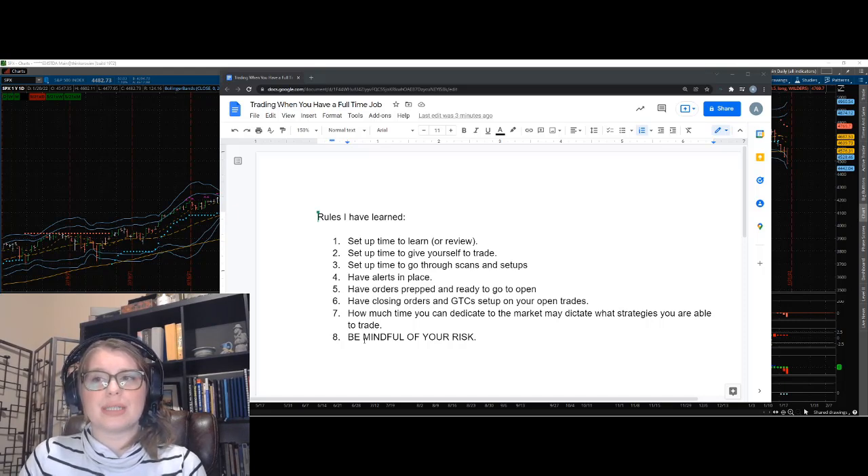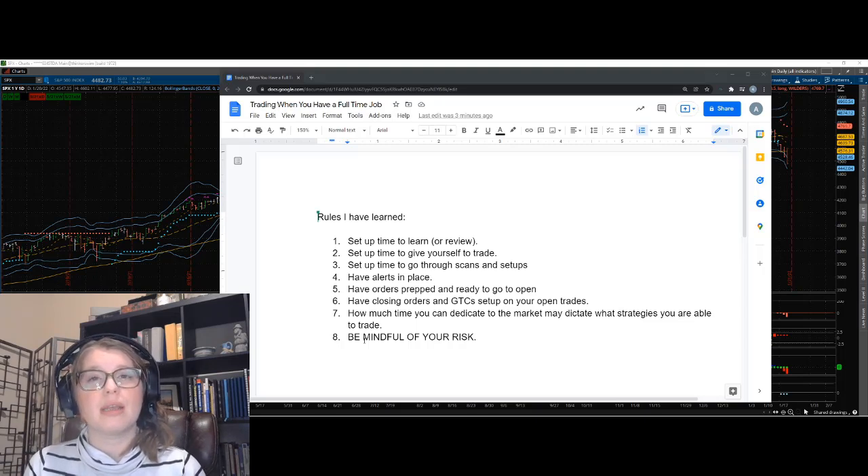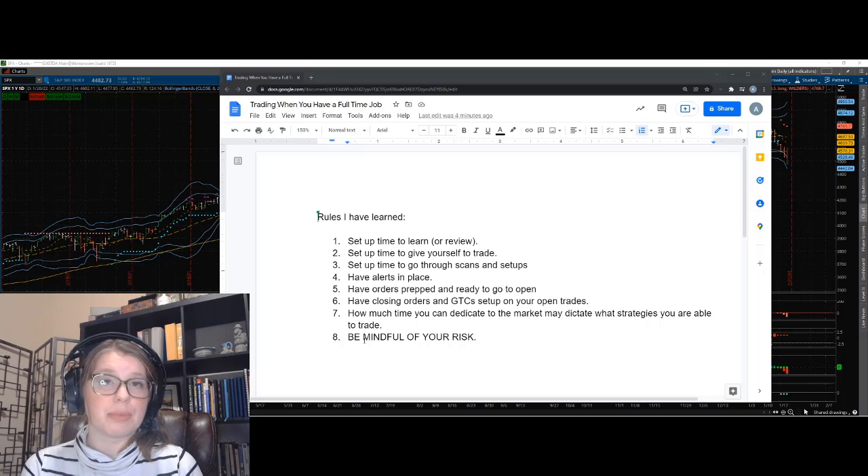How much time you can dedicate to the market ties into rule seven: the time you have determines what strategies you can trade. If you can give yourself a couple hours a day, especially near the open or close, you can consider day trading, intraday trades, swing trades, or short overnight trades. That gives you more flexibility — especially trading futures. But if you can only trade 30 minutes on a Wednesday lunch break, you'd lean toward swing trades that don't need constant monitoring.